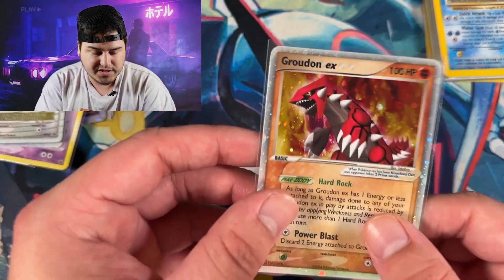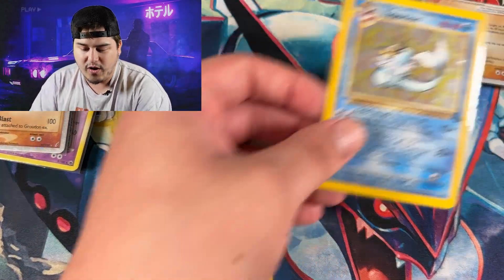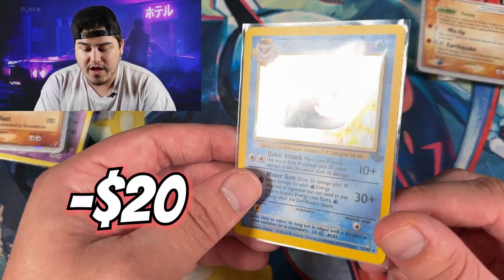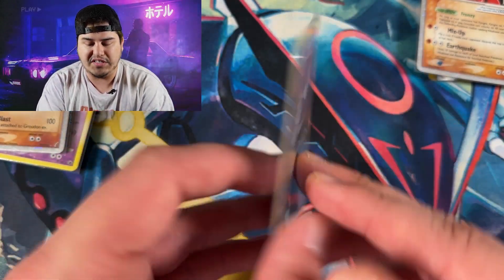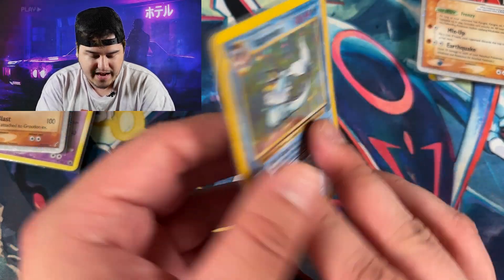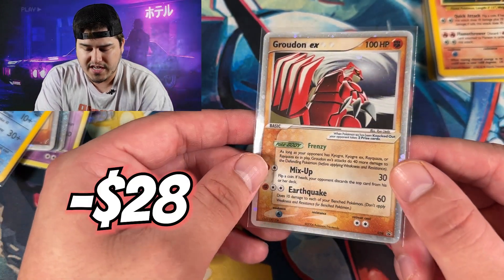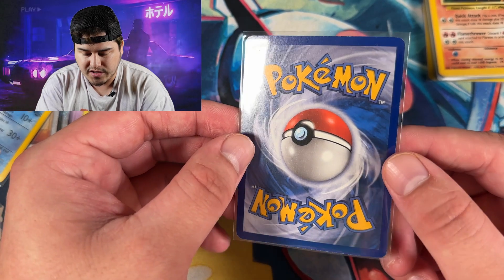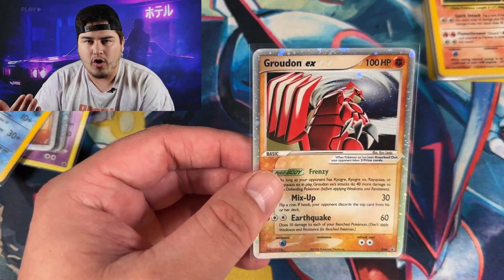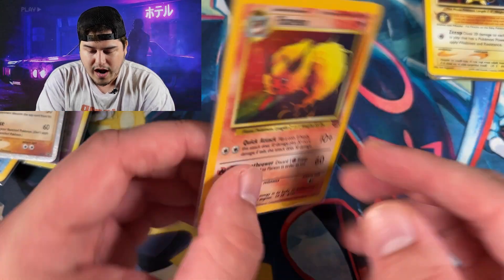My biggest goal is getting a PSA 10 Legendary Collection. Instead of buying one that's already been graded and slabbed, I thought I could at least buy the single and then try to earn the 10 myself — just so it makes it a little bit more special. Anybody can go out and buy a PSA 10, but buying a single and getting it graded yourself makes it even just a tiny bit more special. This Groudon is looking pretty good — I absolutely love this card and I remember having it as a kid.